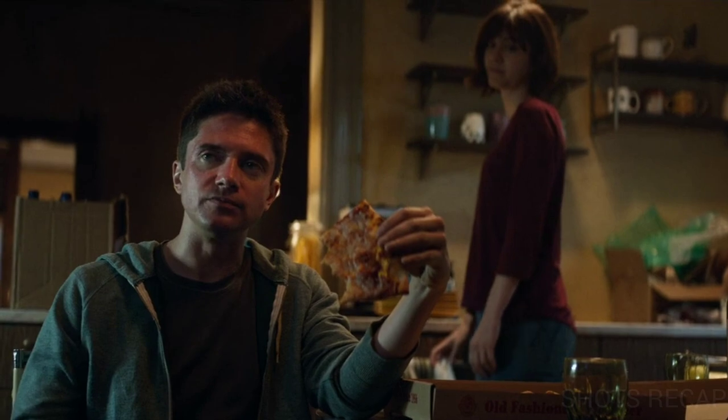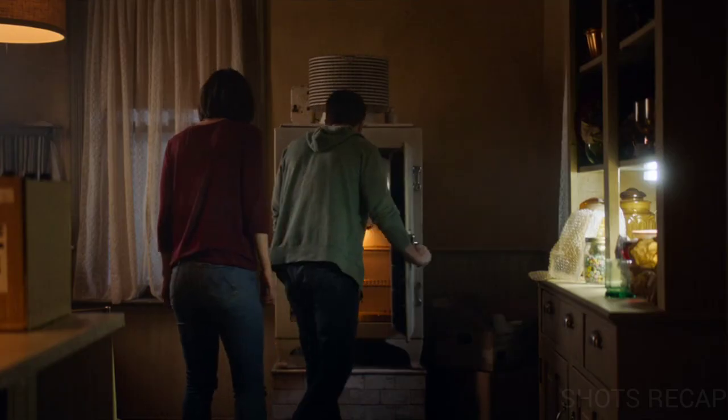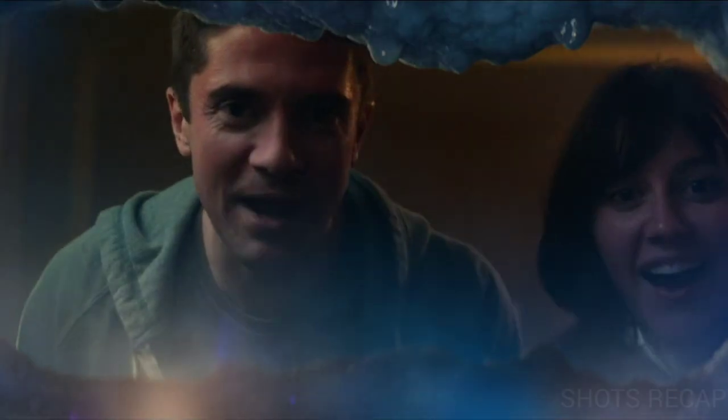The two order a pizza and start enjoying it, forgetting about the nuclear war inside the freezer. After an hour, Rob says they should check what is happening inside. They are afraid to open the freezer, fearing they will witness the extinction of humans. However, they get a pleasant surprise when they open the door — the war has ended and mankind has recovered.